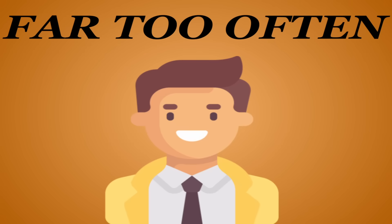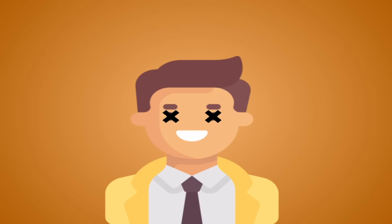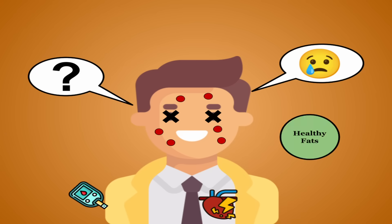Far too often, the first exposure people really have to the concept of nutrition is when their body's already having problems, when they find that they have health issues due to their diet not supplying all the components their body needs to function at its best.